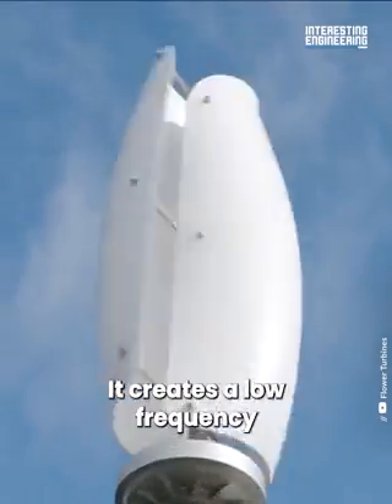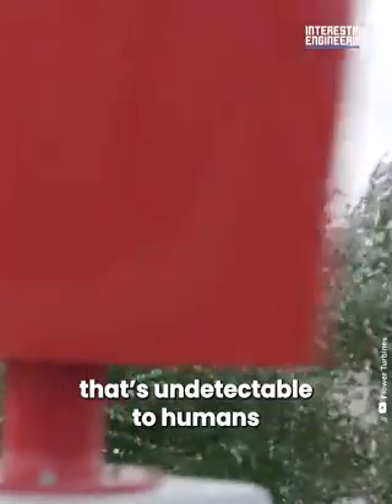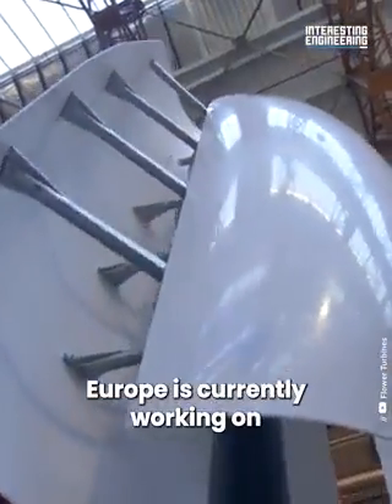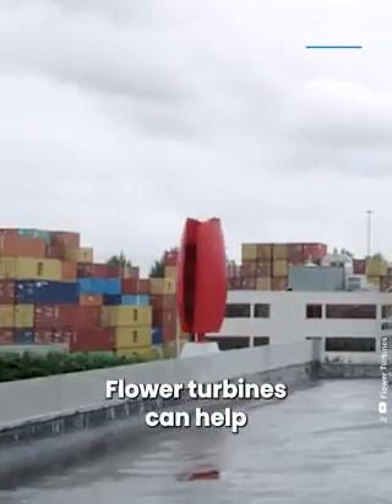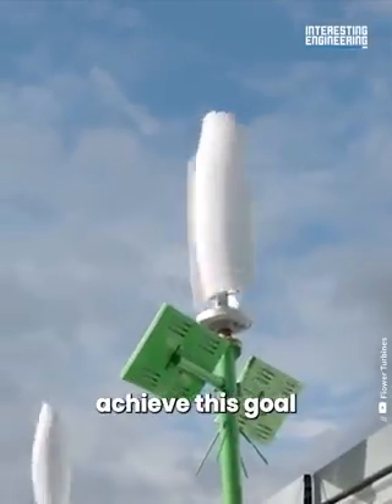It creates a low frequency that's undetectable to humans. Europe is currently working on becoming climate neutral by 2050, and flower turbines can help achieve this goal.